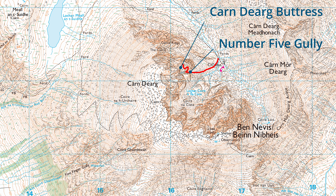I didn't much fancy tackling this slab on such a wet day, so I instead opted for the alternative start. This alternative route begins in Coire na Ciste, before crossing over Moonlight Gully Buttress and joining the main route of Ledge Route higher up, on the crest of Carn Dearg Buttress.